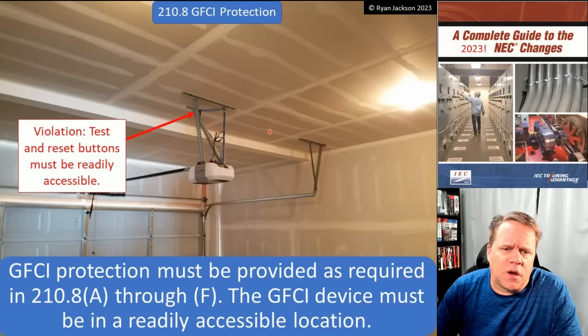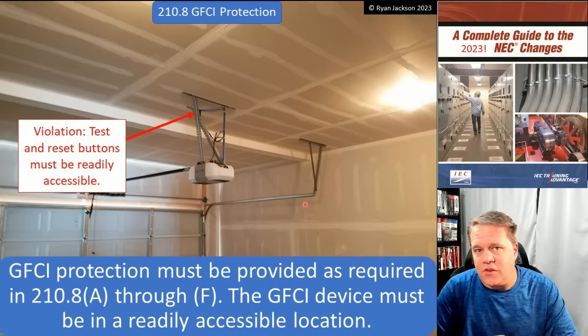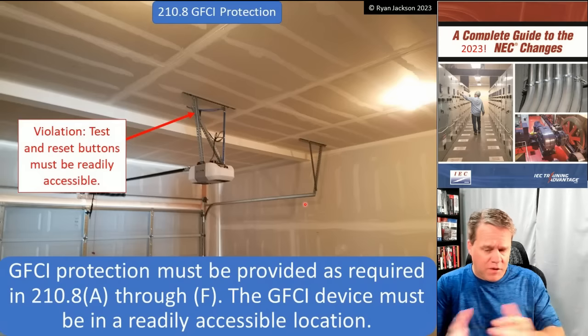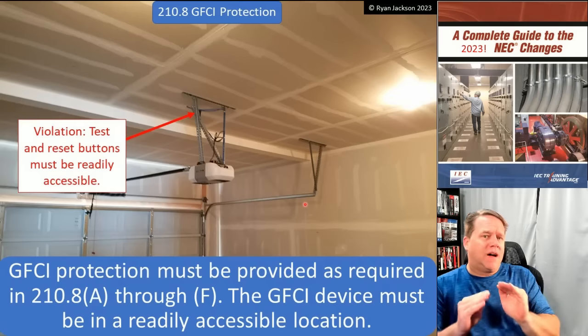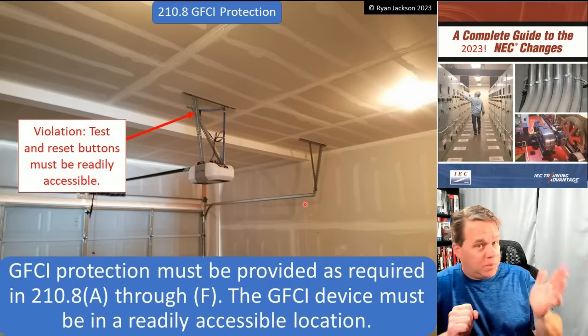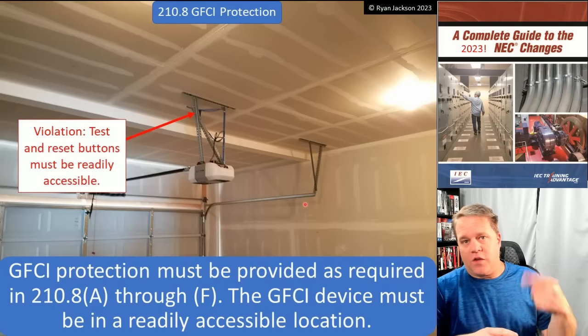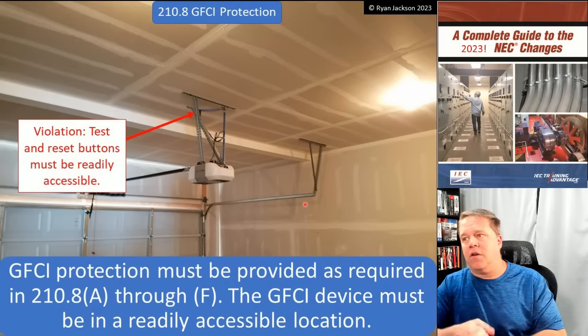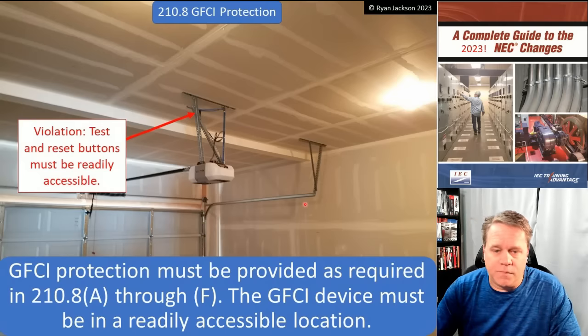Do we need to provide GFCI Protection for the receptacle at the garage door opener in the garage? Yes, we do. Can you put the test and reset button up there on the ceiling? No, you cannot, because that would not be readily accessible — you need a portable ladder to get to it. According to Article 100, that means it's not readily accessible. The fact that the receptacle is not readily accessible does not remove the requirement for protection. It still has to be GFCI protected. You might have to have it on a GFCI circuit breaker or an upstream GFCI receptacle.